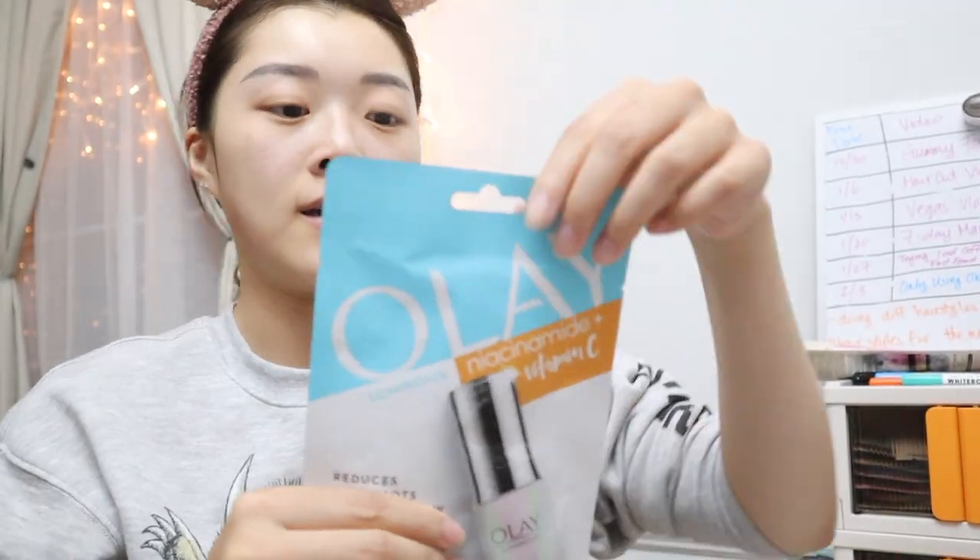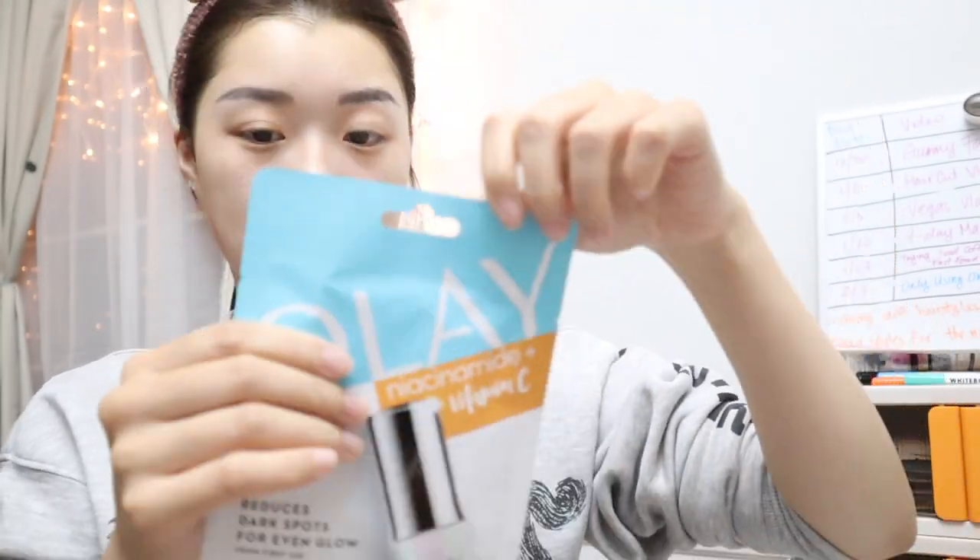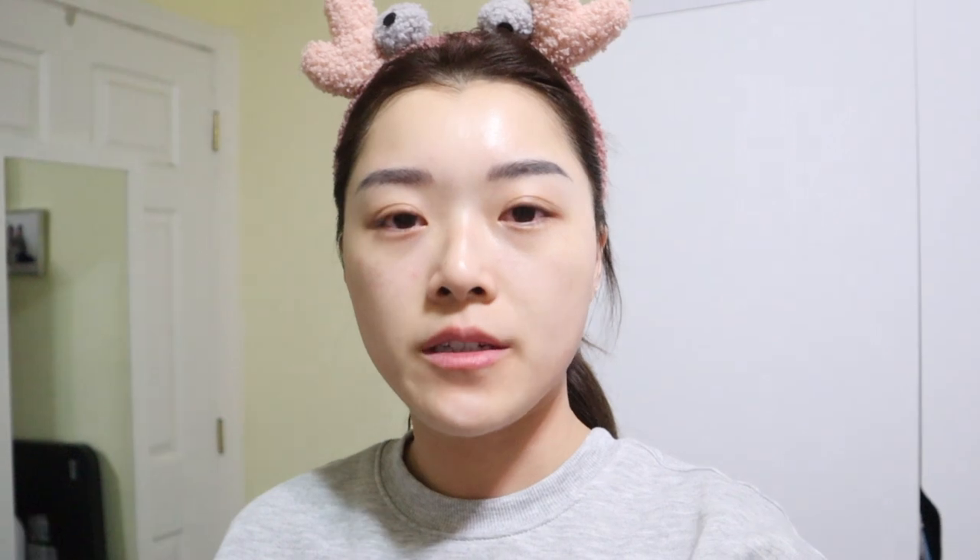The last mask is the Ole Luminous Niacinamide Vitamin C sheet mask — the seventh and final one. I just finished up with the washing and skincare routine, so everything is done. We're going to check back tomorrow morning for the final results. Unfortunately I think I see a pimple right here — seriously on day seven when I'm almost finished — but we'll check back tomorrow morning.